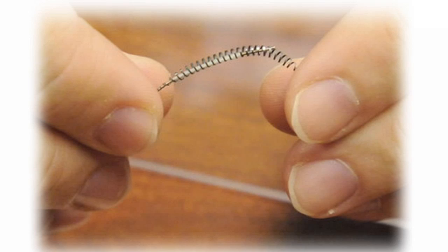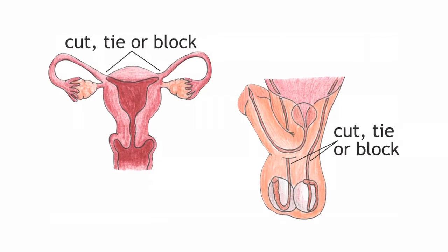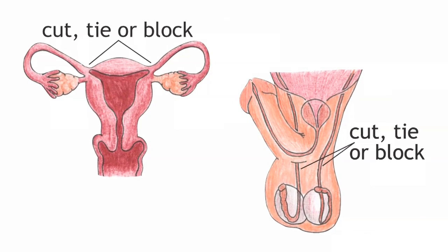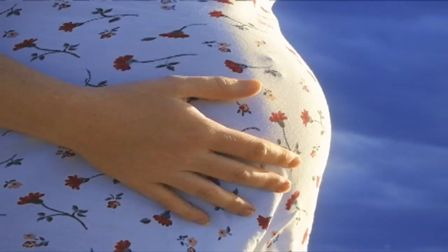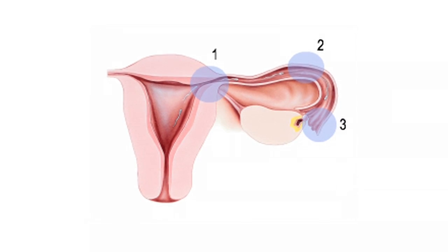Recently, we have had some fabulous new options that are done in the office setting under local anesthesia. The fundamental of sterilization is to prevent the union of sperm and egg and eliminate the possibility of a pregnancy. Female procedures involve blocking the fallopian tubes.